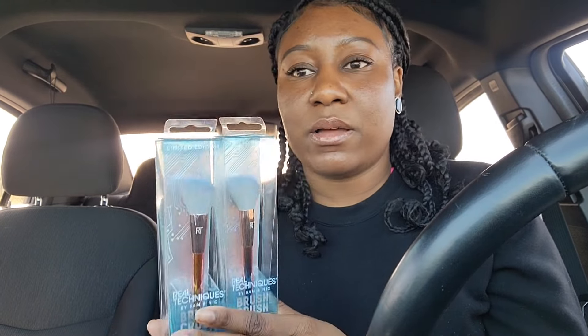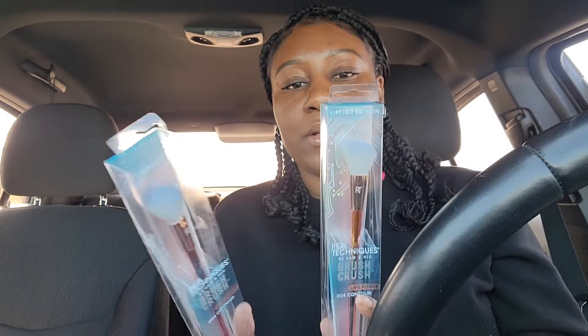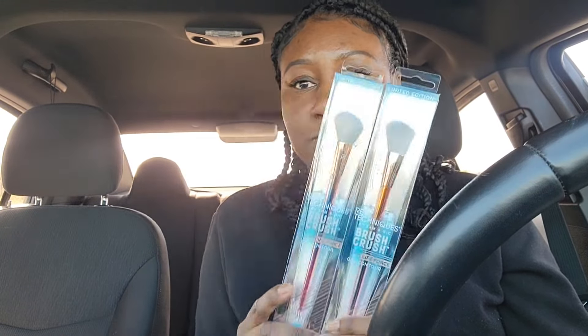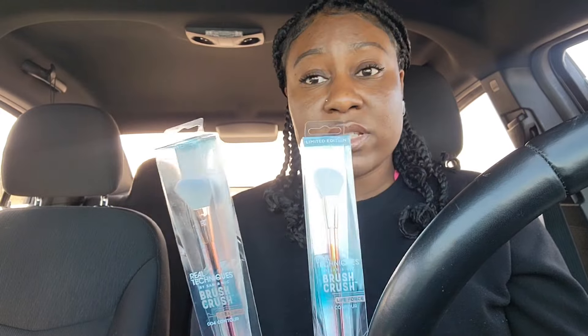Every time I go in there they're always changing their bags. I picked up my favorite brush — this is a contour brush. These are my favorite and I try to pick up one or two every time I see it. I haven't been able to find a brush that mimics this one at all, and they don't sell this brush from Real Techniques anymore, so I can only get it at Sam's Beauty.